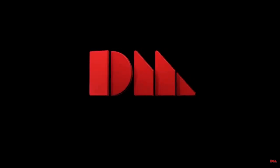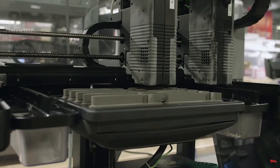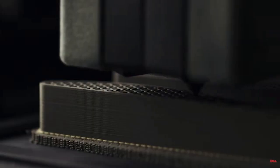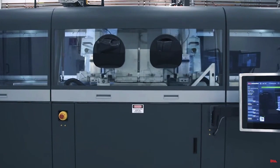Desktop Metal is one of the largest and most influential 3D printing companies in the world, working to make mass production 3D printed metal a reality. It has become one of the first 3D printing unicorns. But how did they get there, and where are they going?